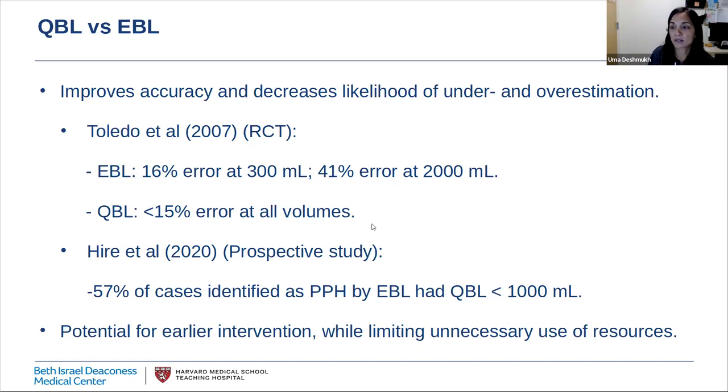On the other hand, we also seem to overestimate blood loss when there is no hemorrhage. A prospective study by Heyer et al. found that 57% of cases called postpartum hemorrhage by estimated blood loss had quantitative blood loss under one liter. QBL offers the potential for earlier appropriate diagnosis and intervention, while also possibly preventing unnecessary interventions and resource use when they are not indicated. Several professional organizations, including AWHONN and the CMQCC, now recommend quantification of blood loss after every birth.